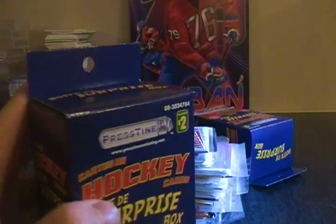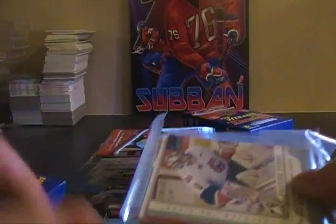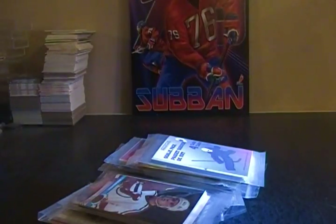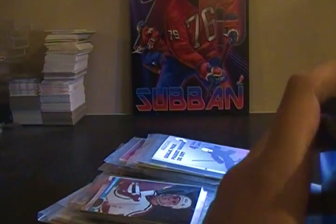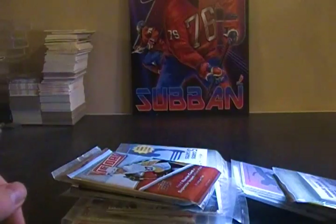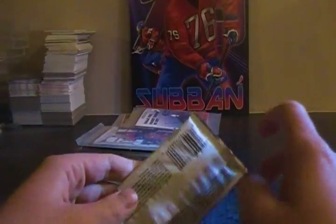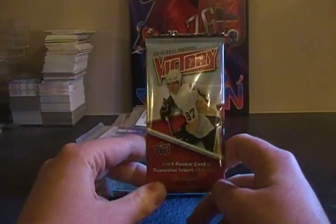Two more boxes, second stack going, and the last box. So here we go — we'll just be going straight through and not going in any particular order. First up, a 2010-11 Victory pack.